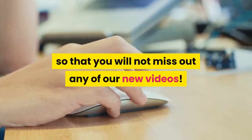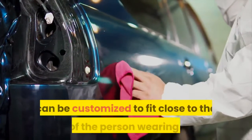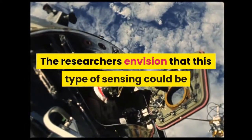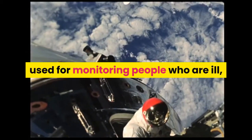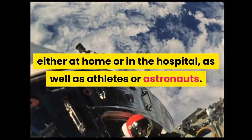The sensor-embedded garments, which are machine washable, can be customized to fit close to the body of the person wearing them. The researchers envision that this type of sensing could be used for monitoring people who are ill, either at home or in the hospital, as well as athletes or astronauts.